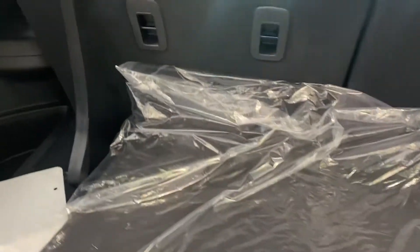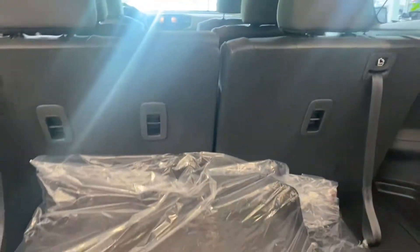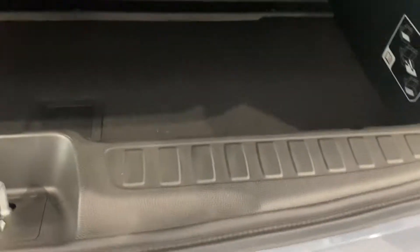Kick power tailgate. The third row does fold down completely flat just in case you would rather have some cargo space. And there is a little cubby area over here, and that is reversible.